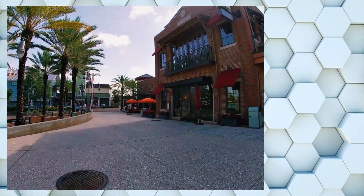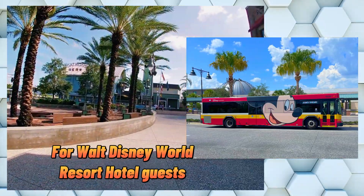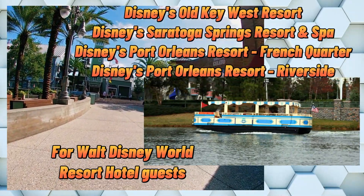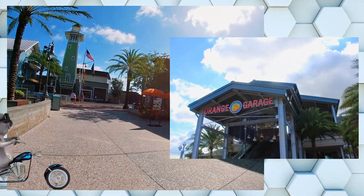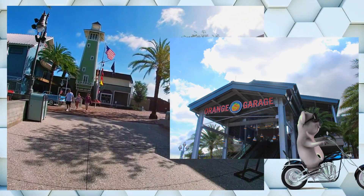Getting to Disney Springs is a breeze with multiple transportation options available, including buses for guests staying at the Walt Disney World Resort. Hotel and watercraft options are also offered at select resorts. If you're driving, you should arrive at least 60 minutes before any scheduled event, show, or reservation.